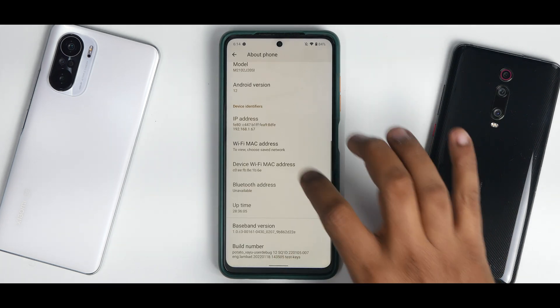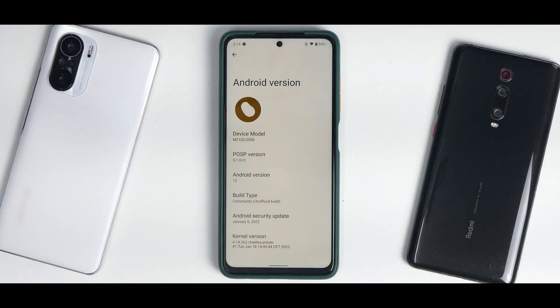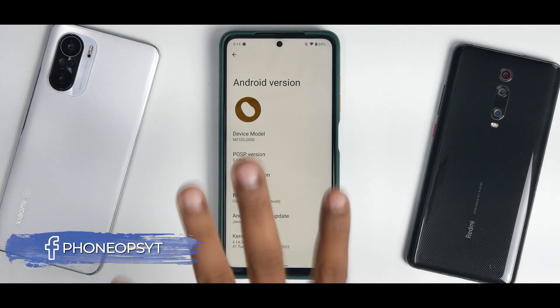Going into the settings menu, you can see it is already following the Monet theming system. In About Phone under Android version, you'll see a potato logo — POSP version 5.1.0, a community build with the January security patch. It comes with the Shardia Potato kernel, likely a little customized for this particular ROM.